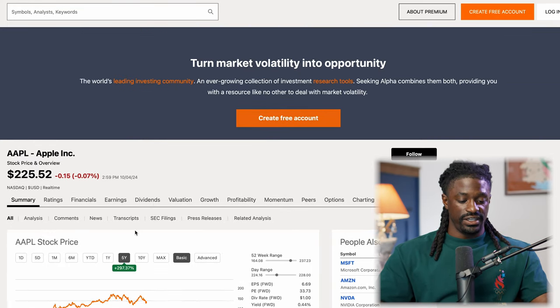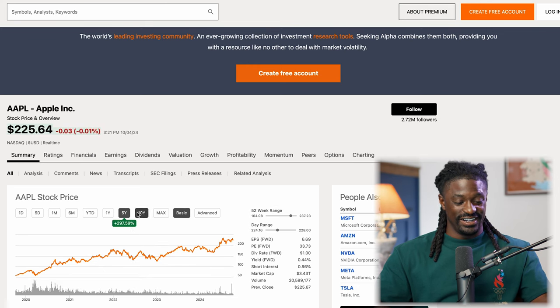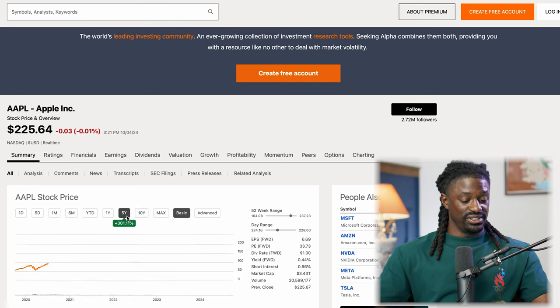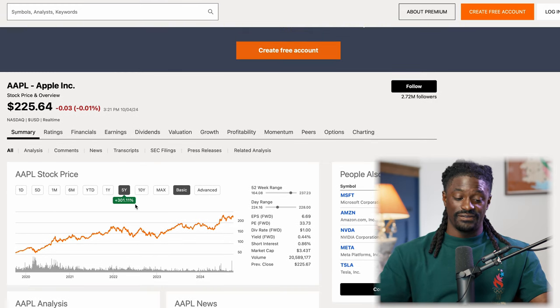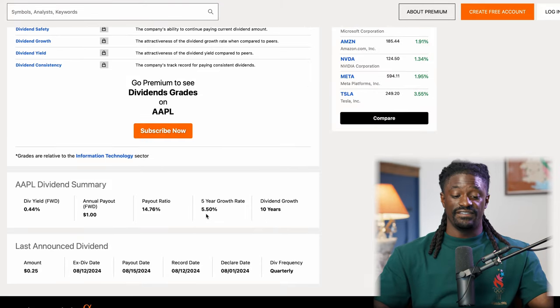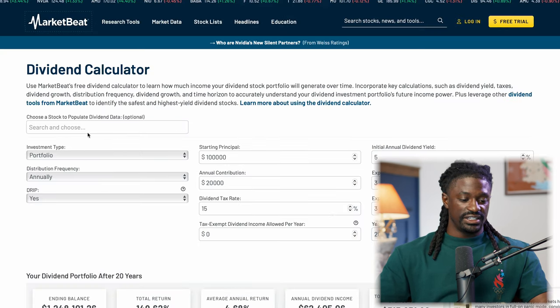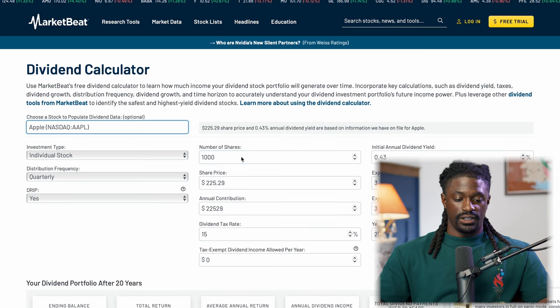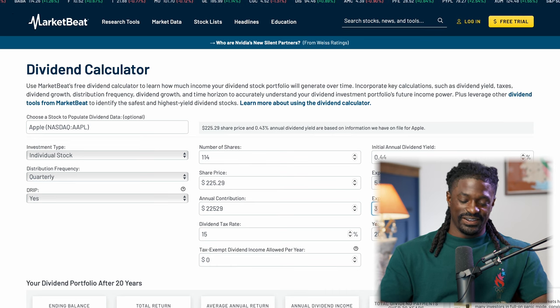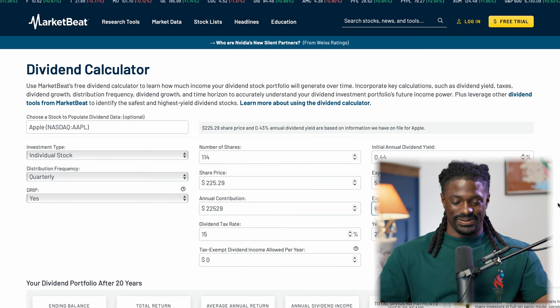If you look at Apple over the last five years, they're up 300% — that's around 60% a year. Over the last 10 years, 800% — that's 80% a year. Apple has been putting up some insane numbers. Let's just look at the five-year mark: 300% in five years, around 60% every single year. They've been increasing their dividends every single year for the last 10 years, growing dividends at a rate of 5.5%, with a dividend yield of 0.44% — paying out 25 cents per share every quarter, or a dollar in dividends every single year.